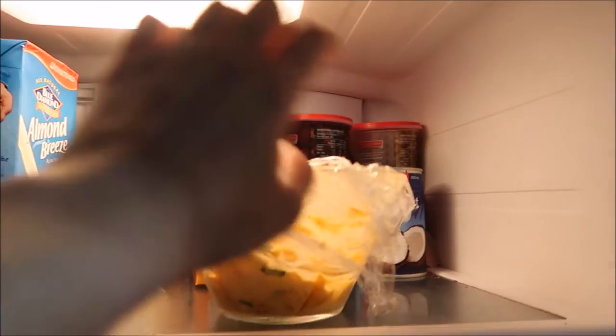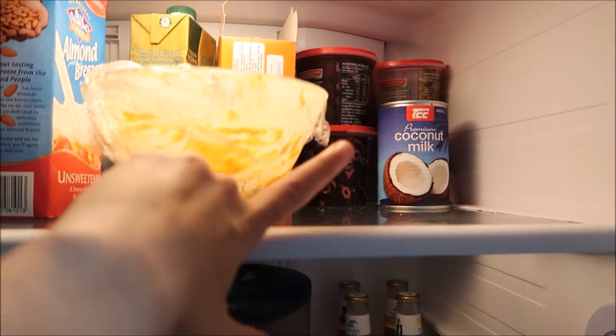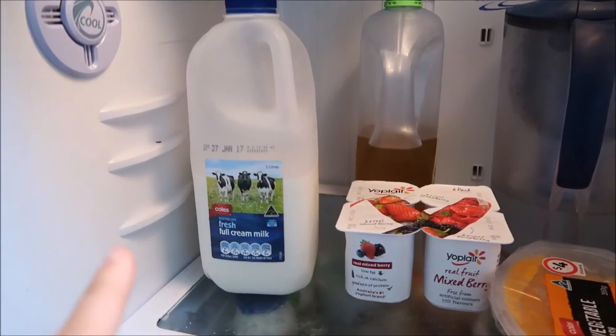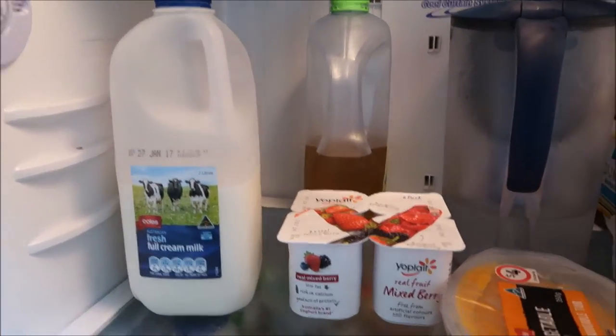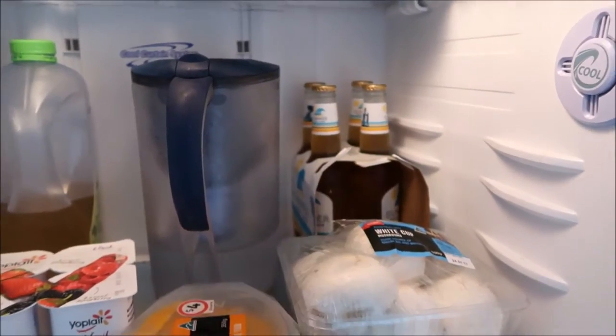This is leftover vegetable lasagne from last night. We've got some coconut milk. We've got some milk — I don't actually drink that, that's just usually for Luke's coffee. We have some yogurt, cordial water, beer.